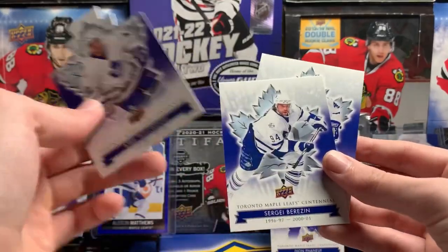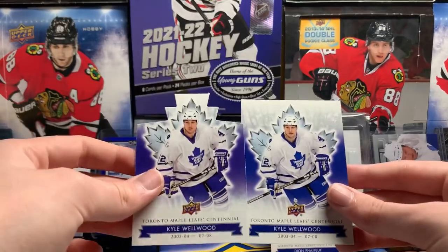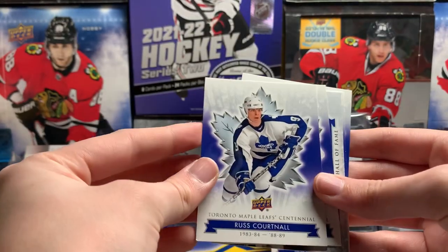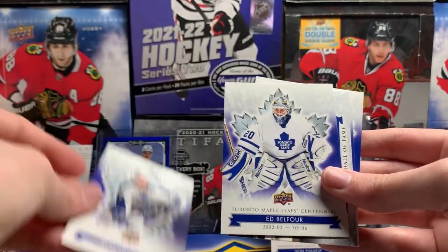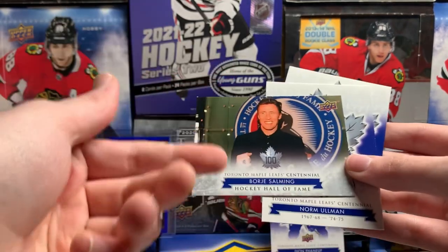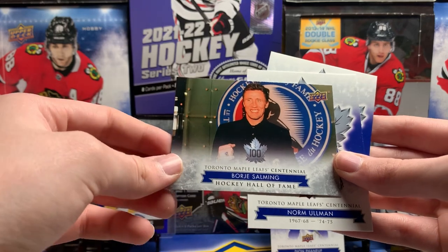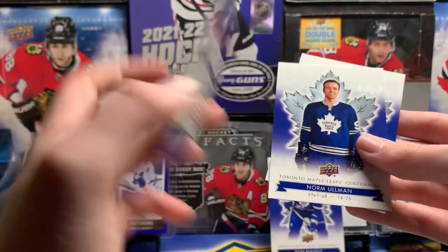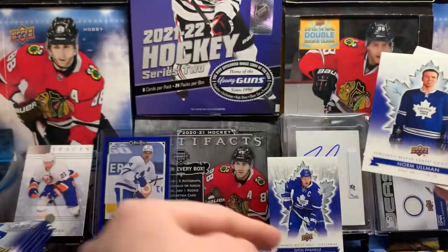Kyle Wellwood. Another Sergei Berezin. Another Kyle Wellwood. Russ Courtnall — bent up. Eddie Belfour. Borje Salming — I still don't know how to pronounce his first name. He just passed away, so that's kind of an unfortunate pull, but that's okay.